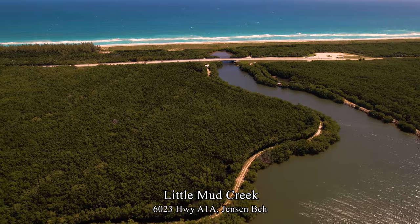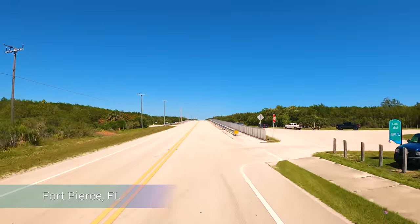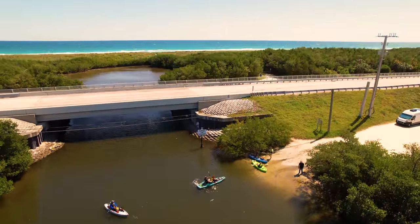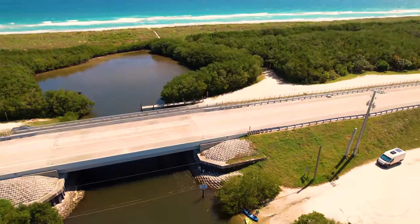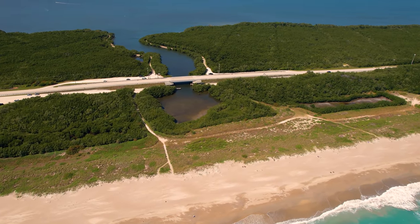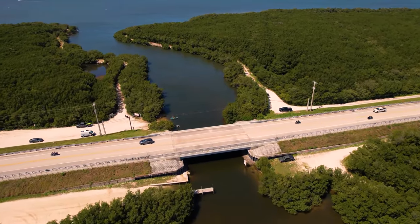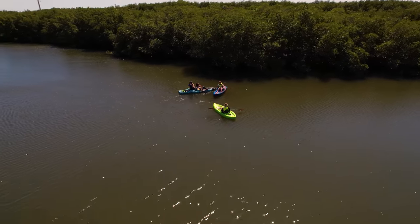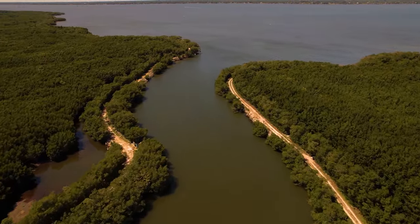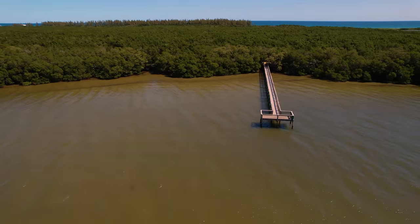Three miles north of Walton Rocks Beach is Little Mud Creek, a parking and boat launch area for motorized boats on the east side of the road and a launch area for paddle boats on the west side. A mile to the south is Blind Creek, closer to the nuclear plant. Both areas have beach access. Trails run along the creeks and the river for eight miles, and there's a fishing pier along the river on the north side of Little Mud Creek.